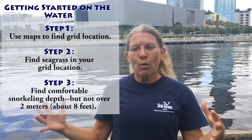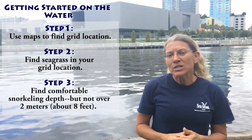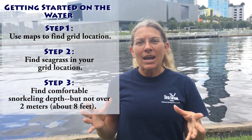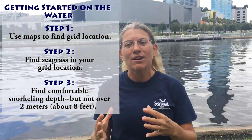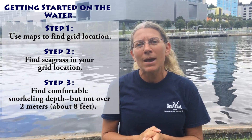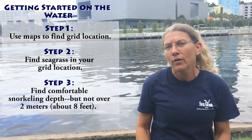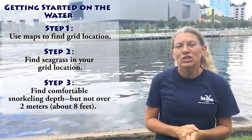Once everybody is signed in, we'll start the orientation and go over the procedures. Each team is going to be assigned to a grid location that's usually a nautical mile square, though it can vary by region, and that grid will have a grid number associated with it. We provide maps at various scales to help you find your grid. Once you find your grid, look for seagrass within it — we've overlaid seagrass on the maps to help. Find a comfortable snorkeling depth; most people prefer three to four feet. We ask that you not snorkel deeper than two meters, as bay scallops don't occur that deep in our local waters.